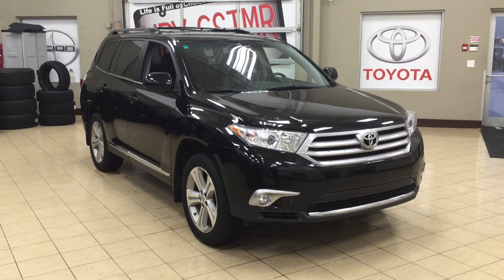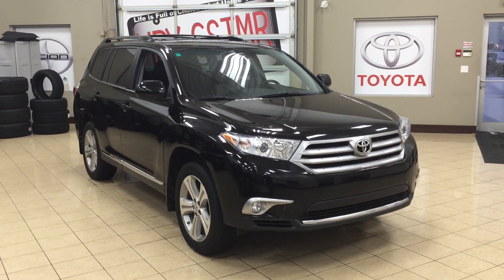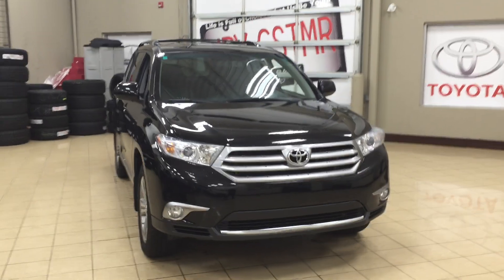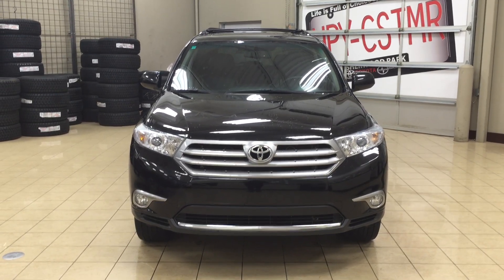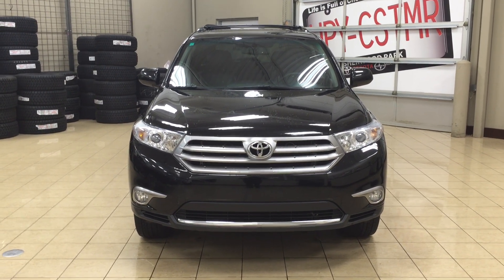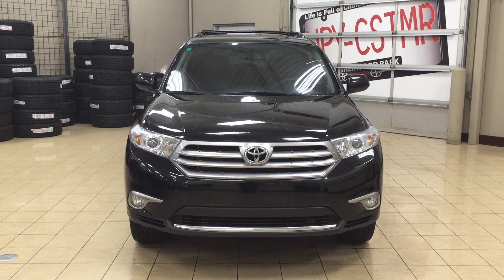Thank you so much folks for watching this video today. If you have any questions on this 2013 Toyota Highlander, please visit us at 31 Automall Road in Sherwood Park, Alberta, Canada, or call us at 780-410-2455, or visit our website at sptoyota.com to reach us by email. Once again, thank you so much for watching. If you have any comments or additional questions please leave them in the comment section below, and make sure you have a great day — I hope to see you next time.